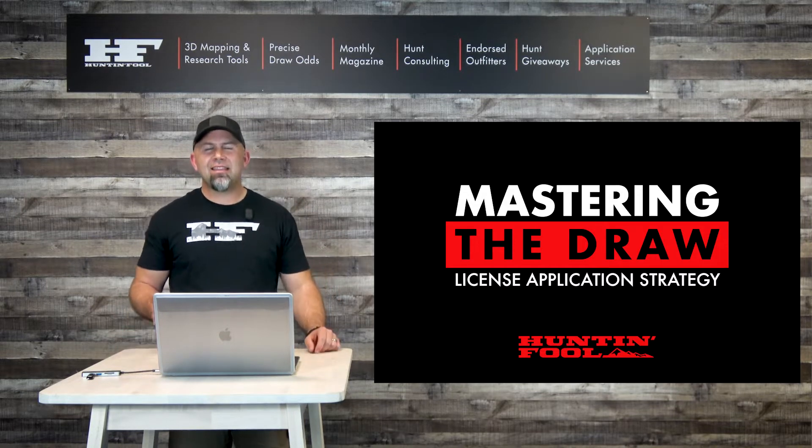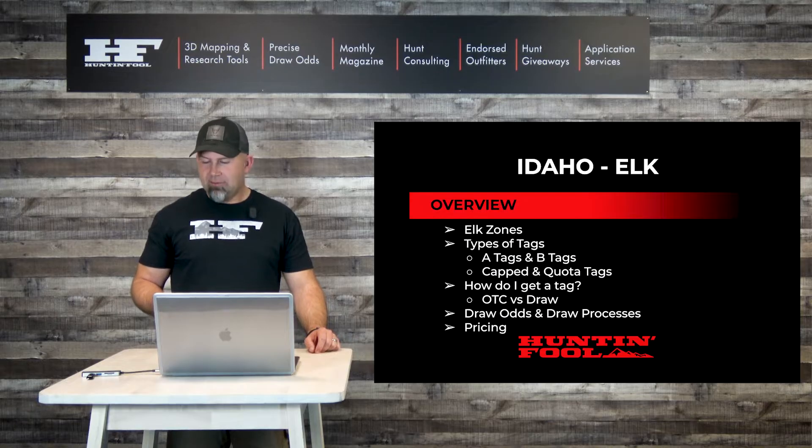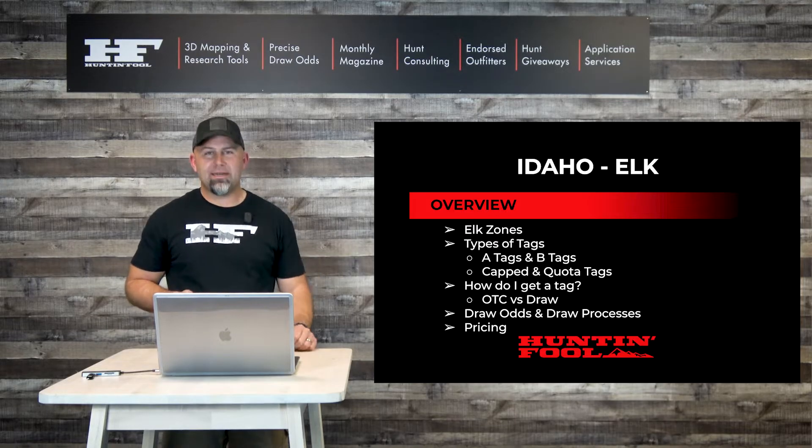We hope and think that they're probably going to modify it in 2022 — hint hint, Idaho. So with that said, let's dive right in. We're going to talk about elk zones, types of tags in Idaho, how do you get a tag, what are the two systems, draw odds and draw processes, and finally we'll talk about pricing.